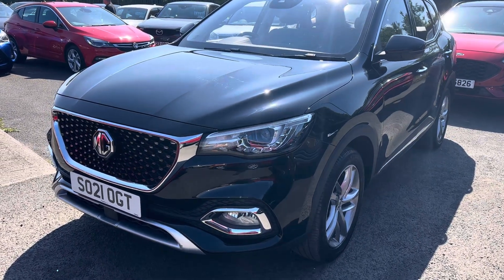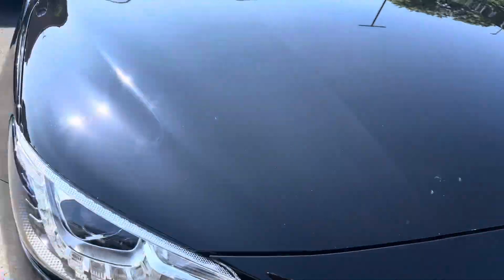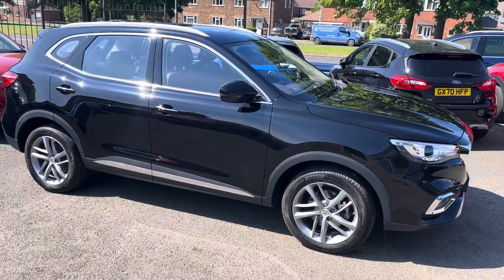Welcome to Alice Got Cars. We're pleased to offer a sailor's lovely MG HS. It's a 1.5 X-cite, with 9,000 miles on the clock, one owner, and full MG service history.